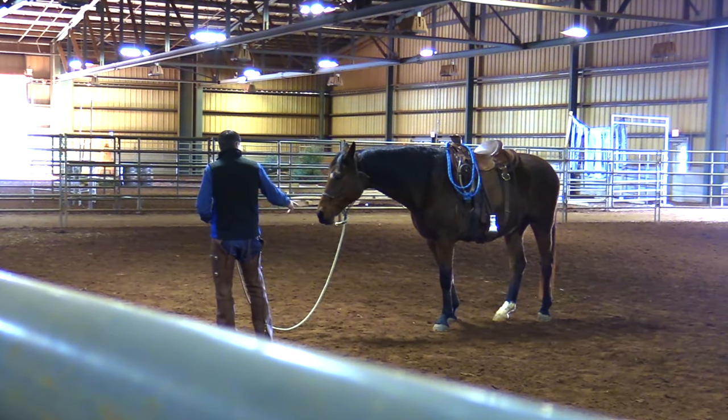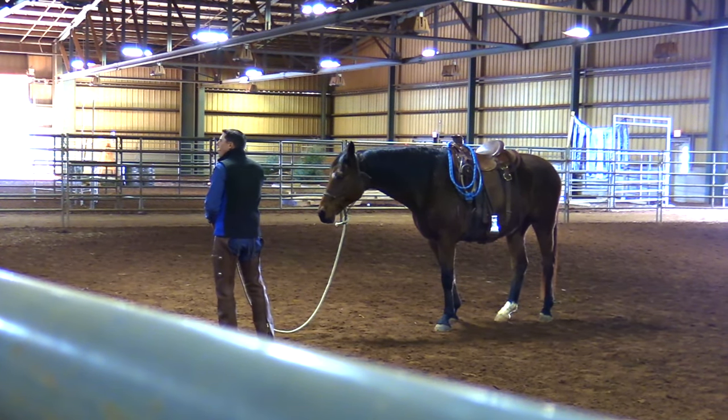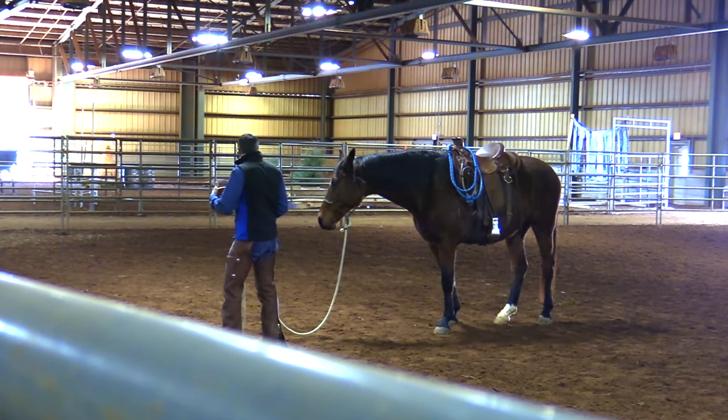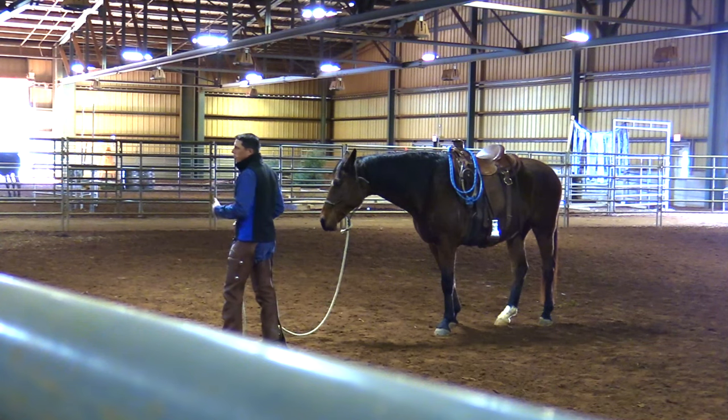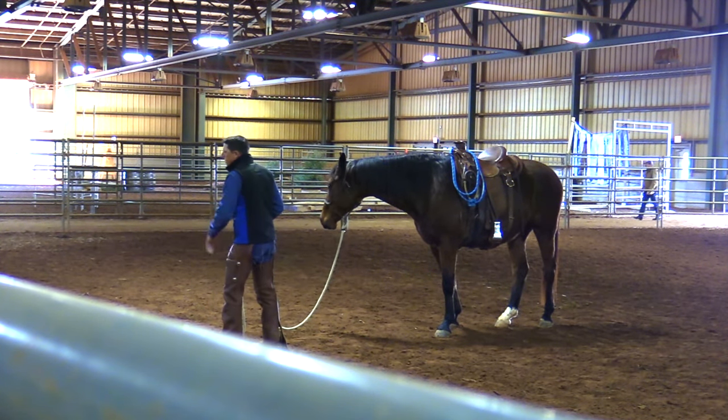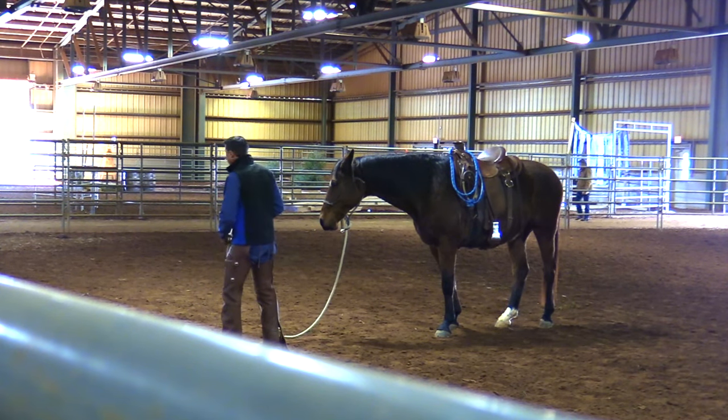You've got to give a horse time to work their mouth, put their tongue out, lick and chew. He's thinking, and we've got to give a horse time to do that. If we're in a hurry, people don't give their horse time to come back down, to settle, and to relax.